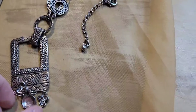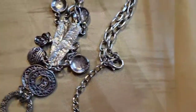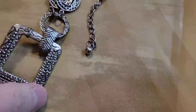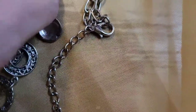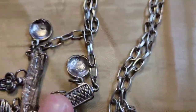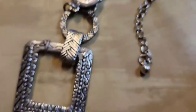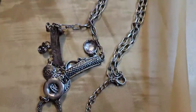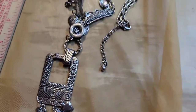Next up is this necklace — pure costume, probably trying to imitate Brighton in the design. It's got a bunch of really cool charms on it. People could use it for crafting if they don't like the necklace as-is. It's about 16 inches and not marked anywhere. This one is three dollars, number twenty-four.